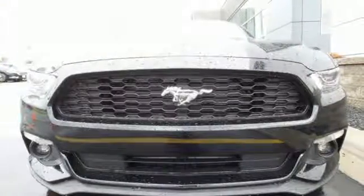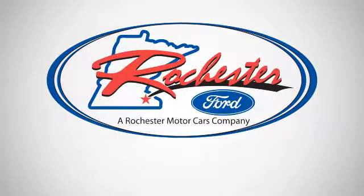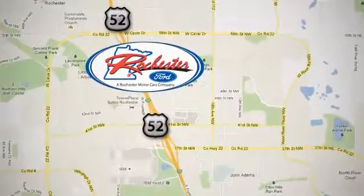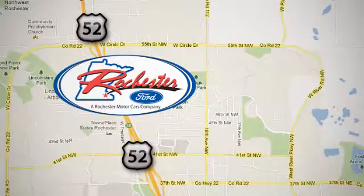So many reasons to smile. Take this Mustang home today. Experience the difference at Rochester Ford. We're conveniently located between 41st Street and 55th Street Northwest on Highway 52 in Rochester, Minnesota.